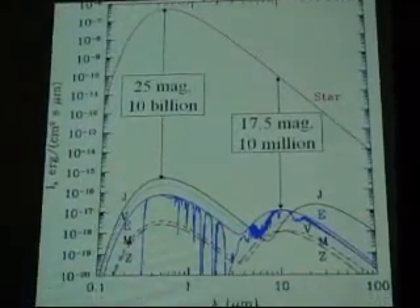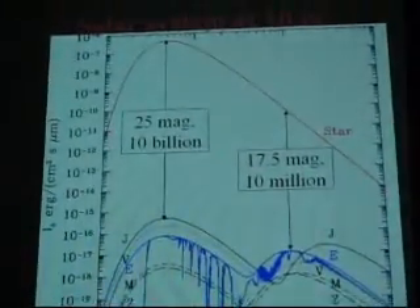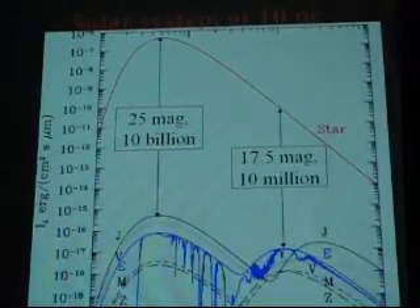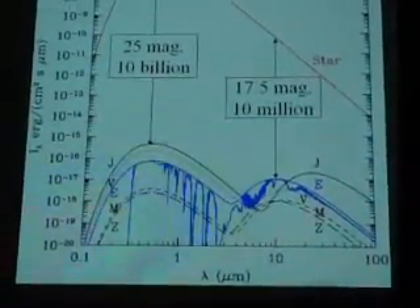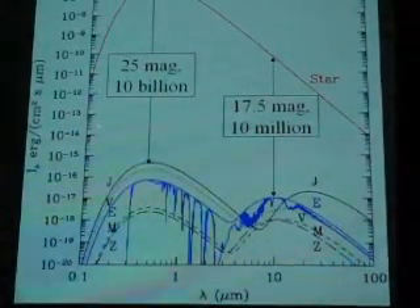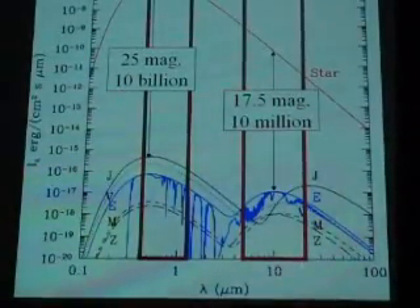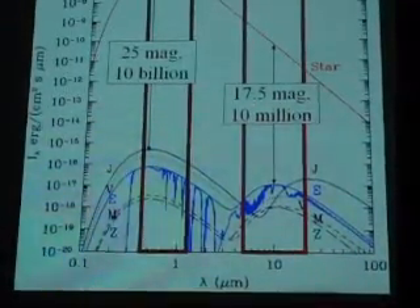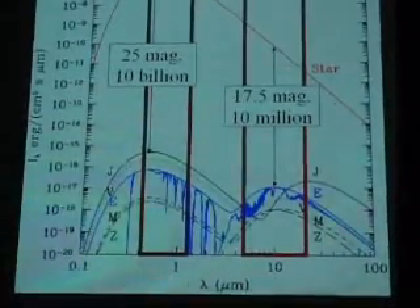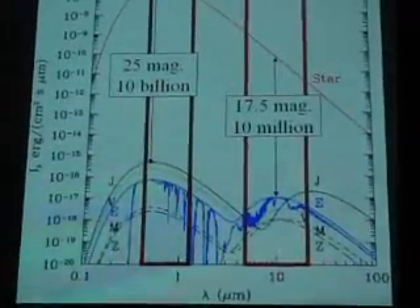What this graph shows is the intensity of the star — how many photons we get from the star at different wavelengths. Around here is the optical, and around here is the infrared, the warmth emitted from the body. The blue line is our Earth and the red line is the star. In the mid-infrared, where we detect the warmth of the body, you get 10 million photons from the star for one photon from the Earth. So what you need to do is really block out this light as perfectly as you can.